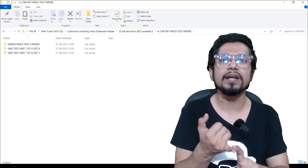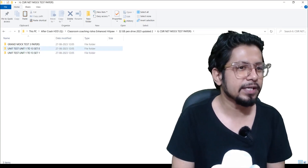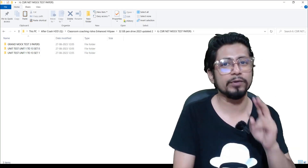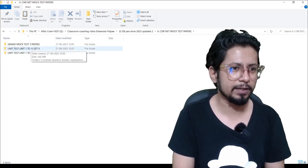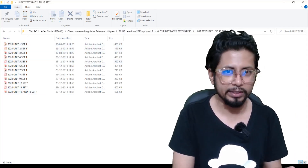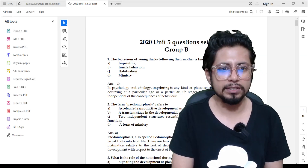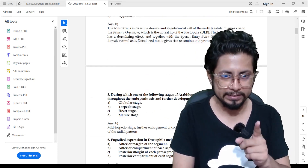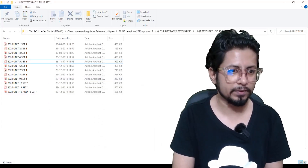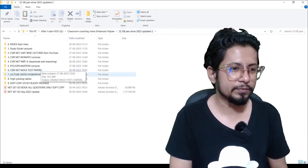Folder number six is 'CSIR NET Mock Test Papers,' which is very important. Once you have prepared a particular unit and seen the study guide, it's time to practice. In this practice section you have unit tests — two sets of papers for all 13 units. With this new update you get Set 0 and Set 1 papers for Unit 1 through Unit 13. Inside each set, question, answers, and explanations are properly listed. Grand mock tests are also covered here.